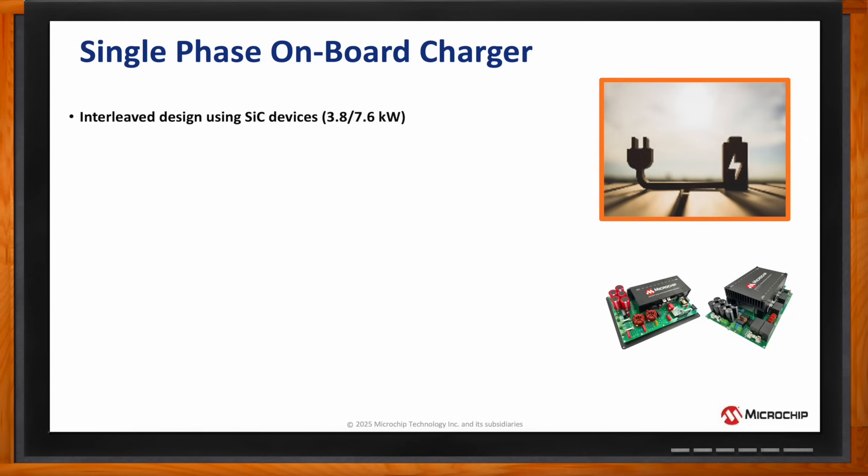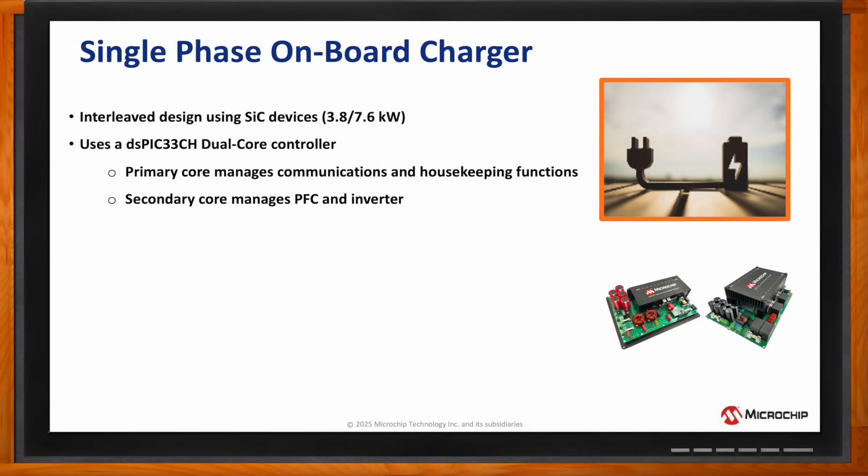The onboard charger is an interleaved design using silicon carbide power switches that can be rated for either 3.8 or 7.6 kilowatts. This design uses the DSPIC digital signal controller dual-core design with the primary core that manages communications and housekeeping functions with the secondary core being used to control the PFC and the inverter.